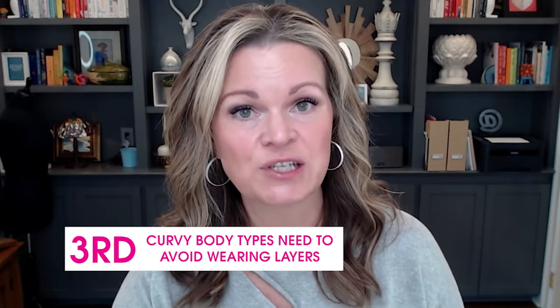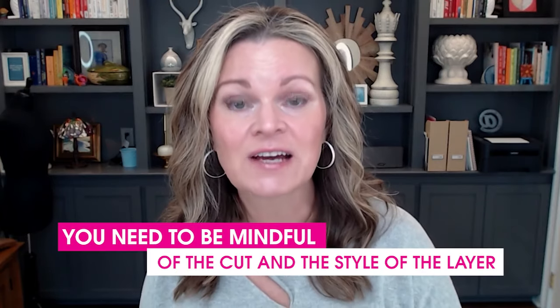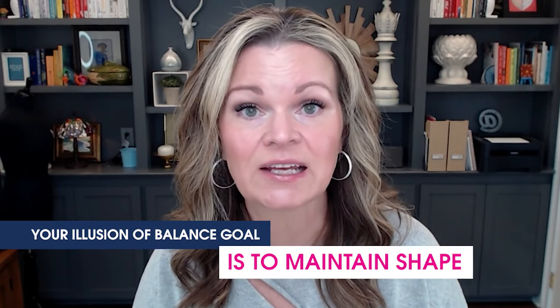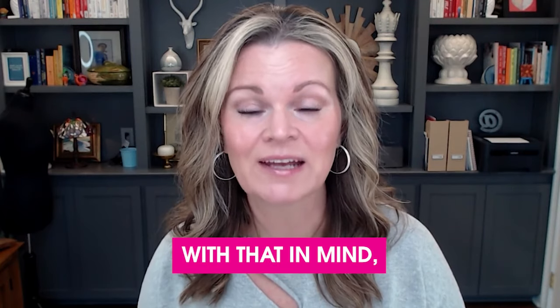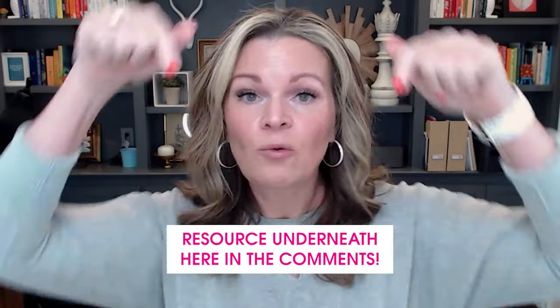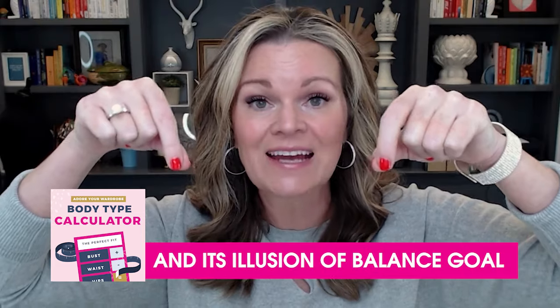Last misconception: curvy body types need to avoid wearing layers. Wrong. A curvy body type does not need to avoid wearing layers. A layer can actually help highlight the silhouette of a curvy body type, but you've got to be mindful of the cut, the style, the color, and the details on the layer as well. Your illusion of balance goal is to maintain shape, and when you build your outfit with that in mind, there really aren't very many items that are off limits. If you maybe did the calculator a few times to achieve a curvy body type, I also want to encourage you to make sure that you're honest about what your body type is. We have provided a free body type calculator in the comments — you just need three measurements and we will tell you exactly what your body type is and its illusion of balance goal.